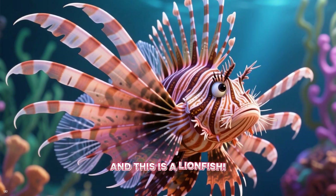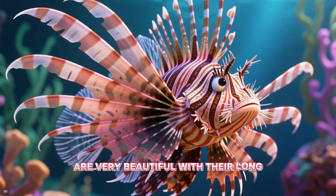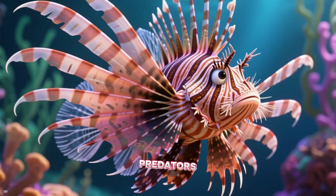And this is a lionfish. Lionfish are very beautiful with their long, striped fins. But those spines are venomous to protect them from predators.